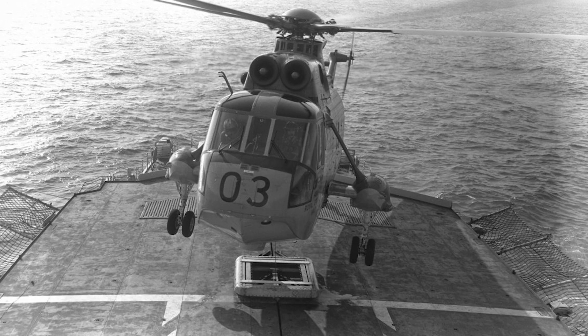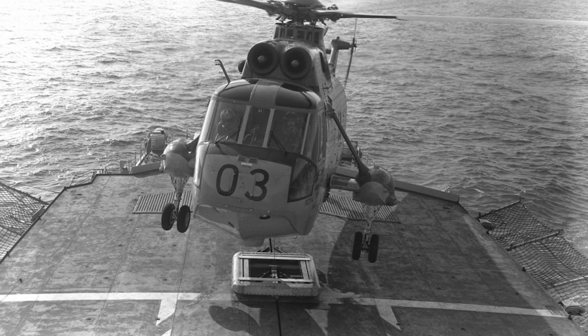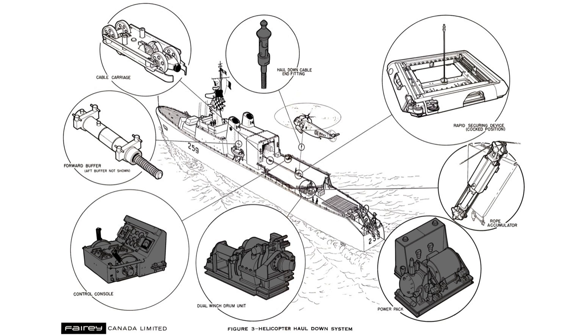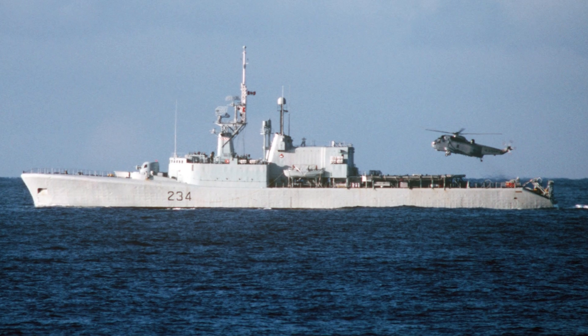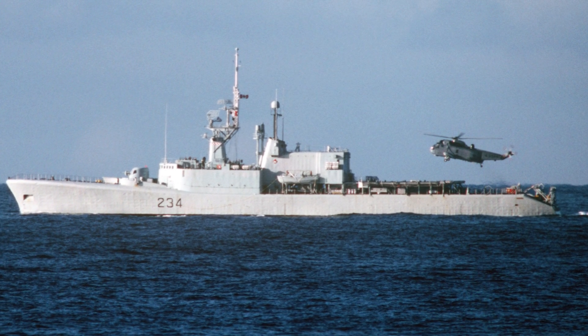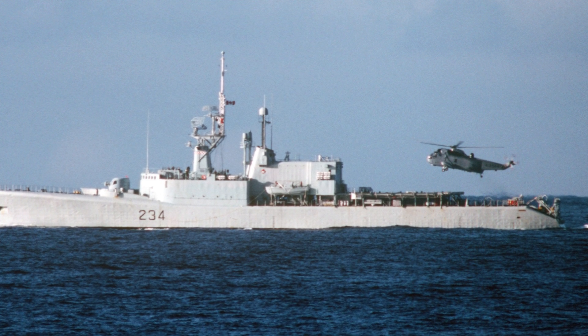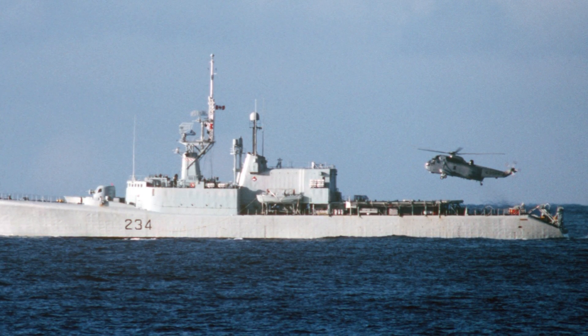What they came up with was called the Helicopter Haul Down and Rapid Securing Device, also known as the Bear Trap. The system was composed of several parts: a probe and cable assembly, a control console, winch, power unit, anchor system, rails, and shock absorbers. The first unit was installed on HMCS Assiniboine during her 1962–1963 conversion, which also saw the addition of roll-stabilizing fins, a landing pad, fueling facilities, and a hangar.